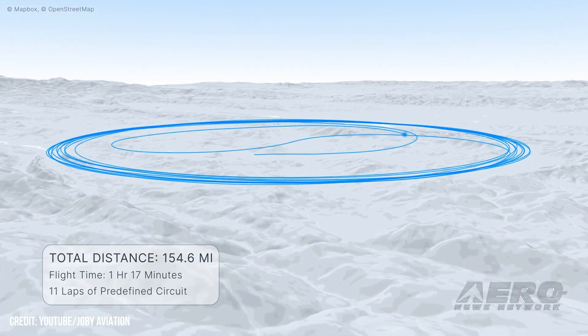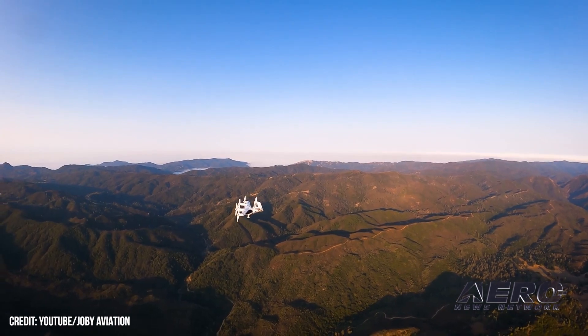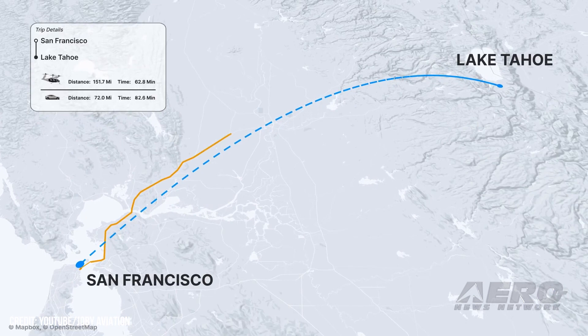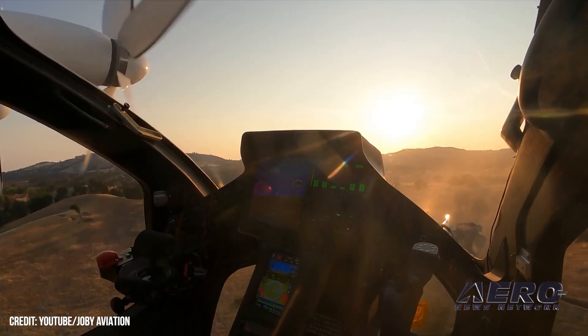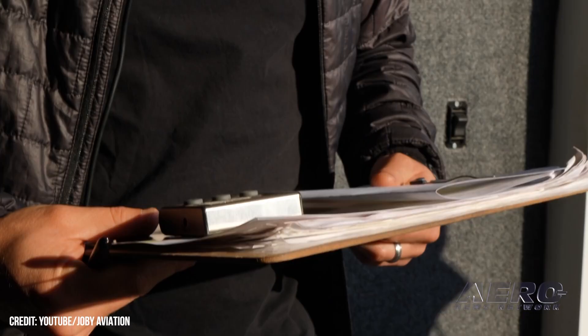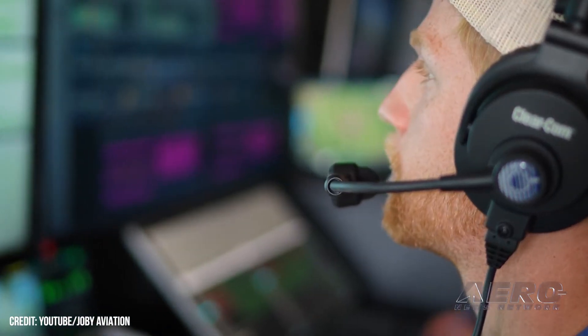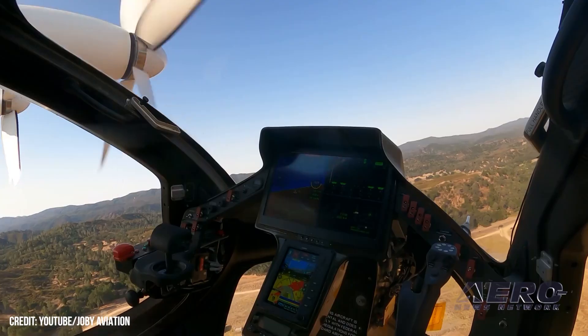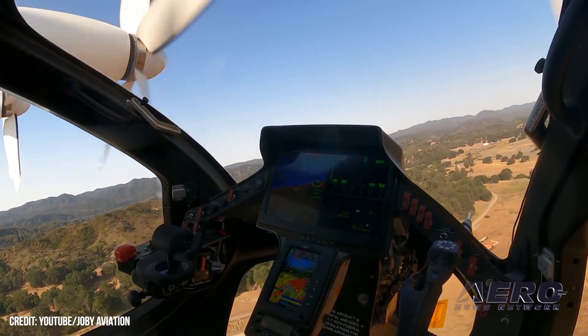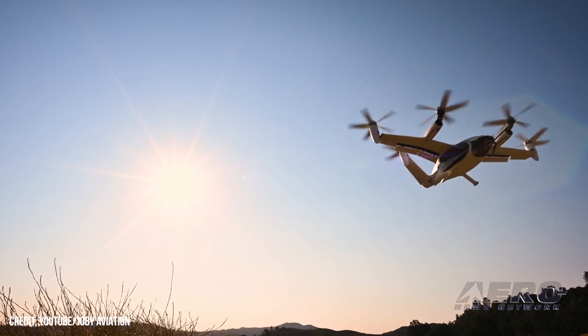Should all go well, Joby expects to begin commercial operations in 2024. The current spec for the S-4 grants an impressive, if short-lived on battery power, 200 mph top speed and a maximum range of 150 miles, carrying four passengers and a single pilot. While the design is expected to serve as a low-altitude, point-to-point transport, a Joby spokesman has said their tester has made a habit of breaking its own records, reaching 205 mph or up to 7,000 feet AGL along the coast of Santa Cruz, California. The requested test flights will focus on overwater travel, around an hour in the air before returning to recharge.